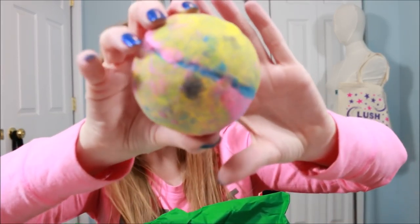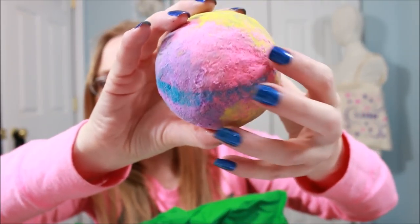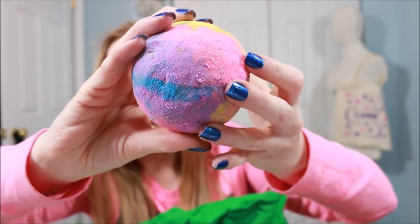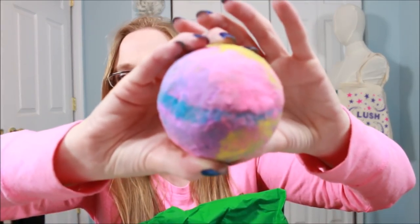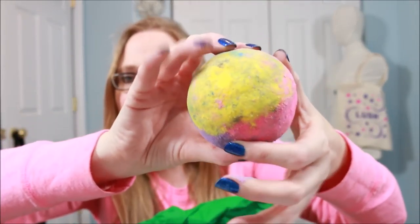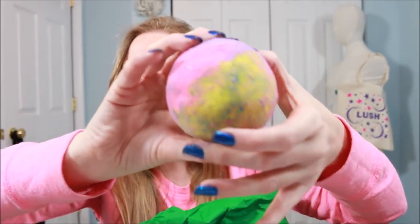This one here is called Deep Space, and there are just so many gorgeous colors on this. It smells so good too — they have this one described as neroli, jasmine, and grapefruit. It smells so nice, and I just love all of those colors. I can just imagine the beautiful bath art that is going to make.